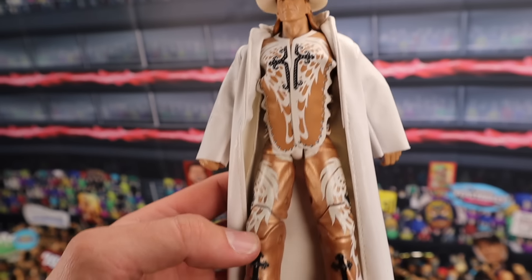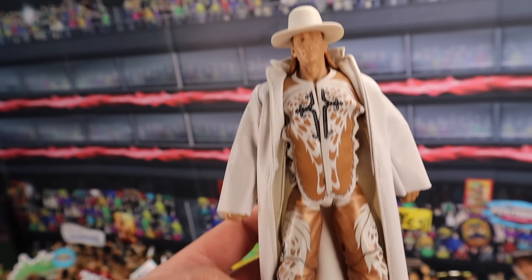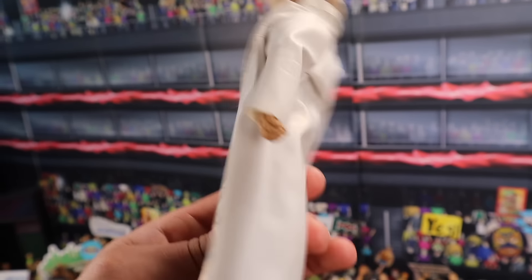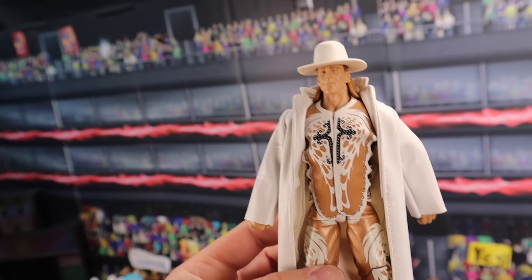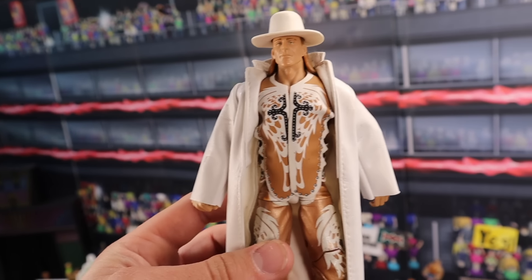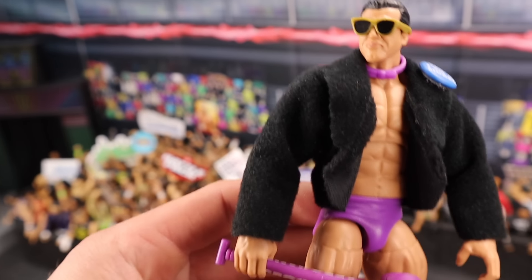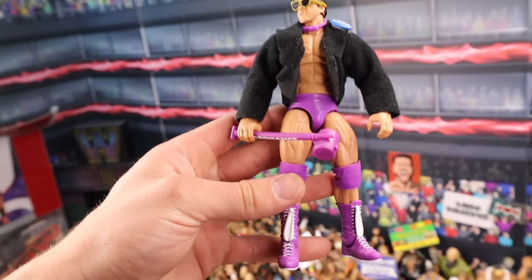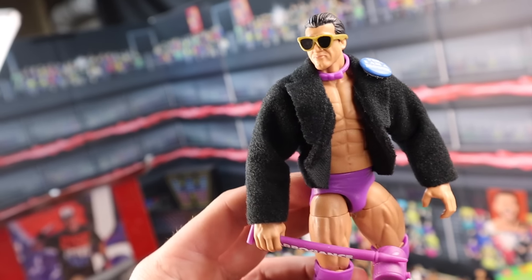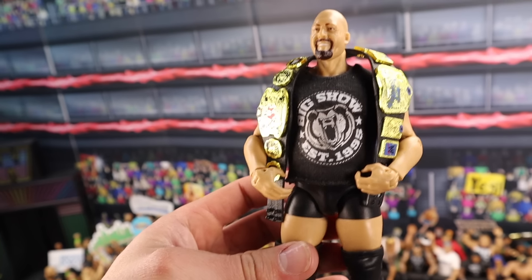The OG WrestleMania 25 Defining Moments Shawn Michaels sells for around $200 MOC. How crazy is that? And this figure still sells for around $125 out of box if you have all the accessories and in good condition. This is a figure I think they should remake — one of the coolest Shawn Michaels attires and figures. It would go great for a remake, maybe an Ultimate Edition. We have the WWE Legends Elite Series 5 Rick Martel — he sells for around $150 to $200 MOC. And if you have him loose, you're going to be getting around $100 to $120.